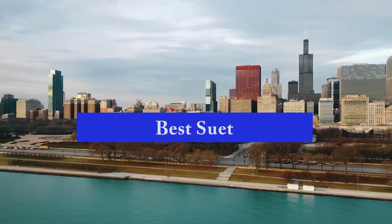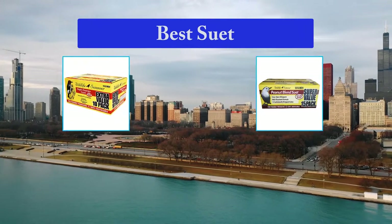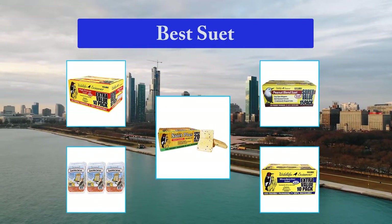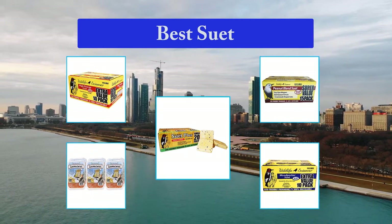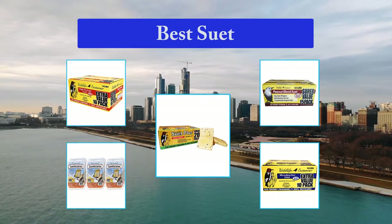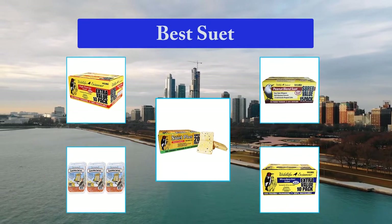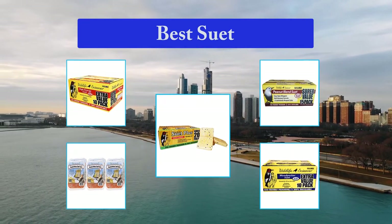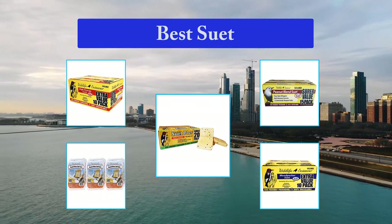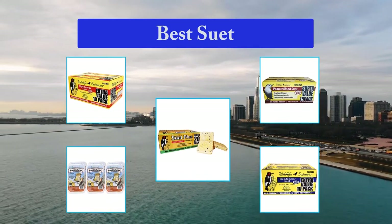Top 5 Best Suet. Suet is technically defined as the hard fat around the kidneys and loins in beef and mutton, but in common usage, most kinds of beef fat are also called suet and can safely be fed to birds. Suet is particularly attractive to woodpeckers, nuthatches, chickadees, jays, and starlings. Wrens, creepers, kinglets, and even cardinals and some warblers occasionally visit suet feeders.